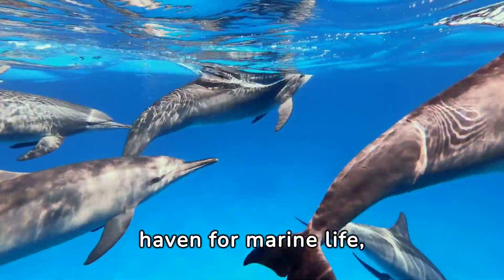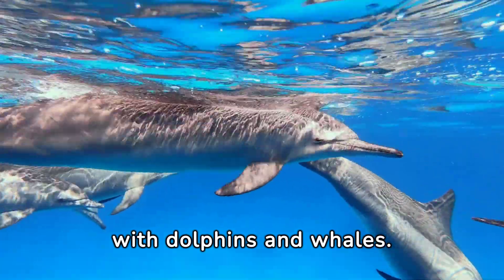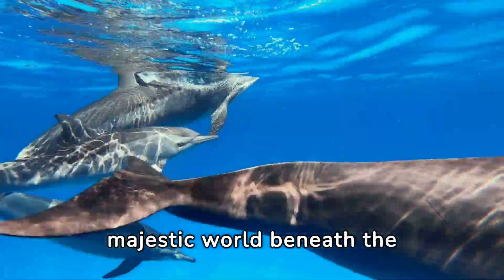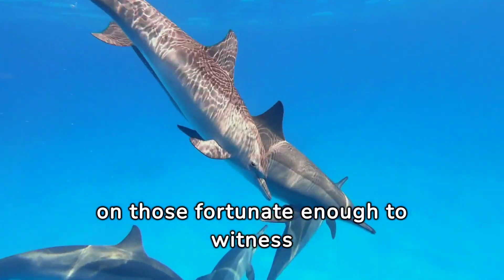Bermuda's waters are a haven for marine life, offering unforgettable encounters with dolphins and whales. These tours provide an intimate glimpse into the majestic world beneath the waves, where the beauty of these creatures leaves a lasting impression on those fortunate enough to witness them up close.